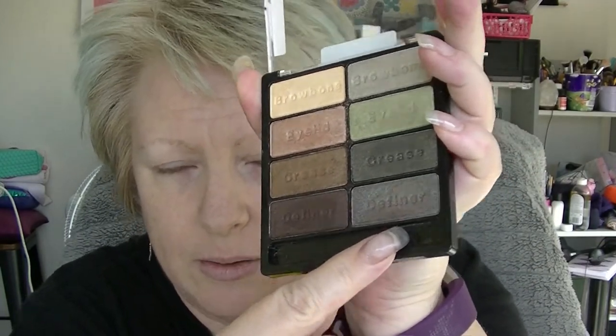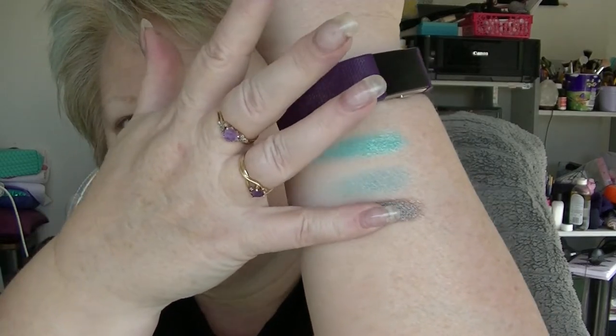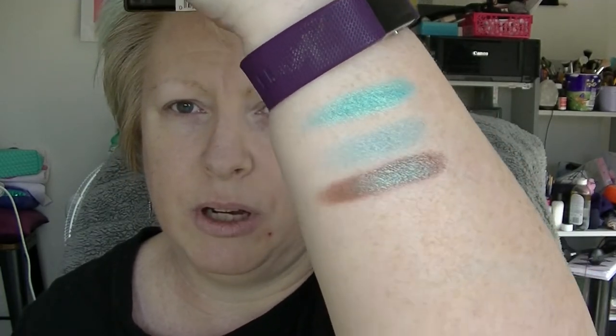Clearly, like most people, my favourite shade is this one here, because it is actually the most interesting. And if I'm not mistaken, it is a dupe for a shadow by MAC. Wet n Wild — bargain basement — but I nailed it with that one. The shade is frickin' phenomenal. It's just frickin' amazing. So impressed.